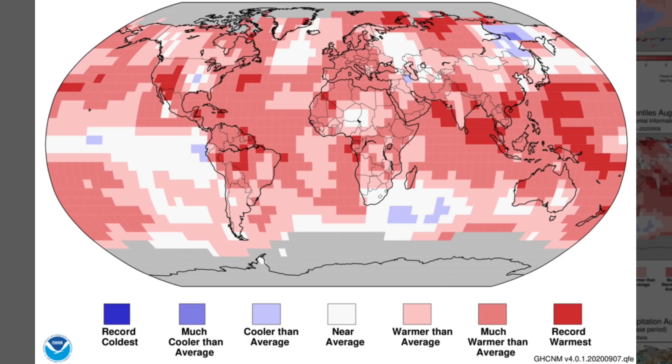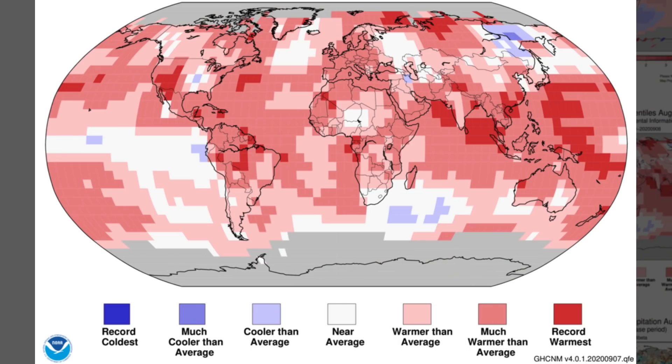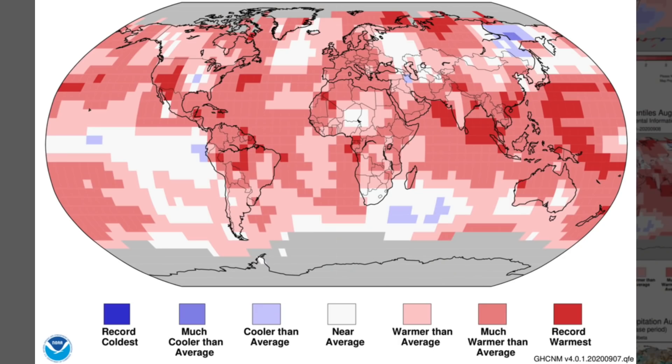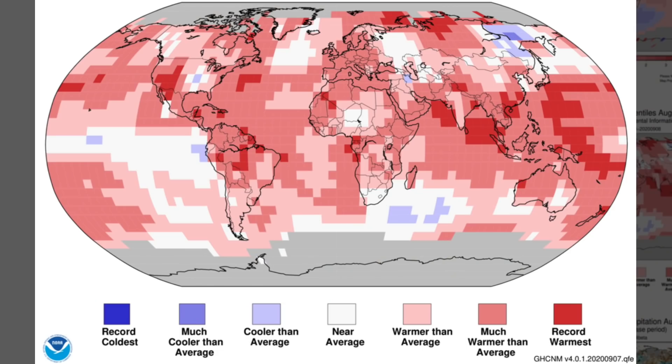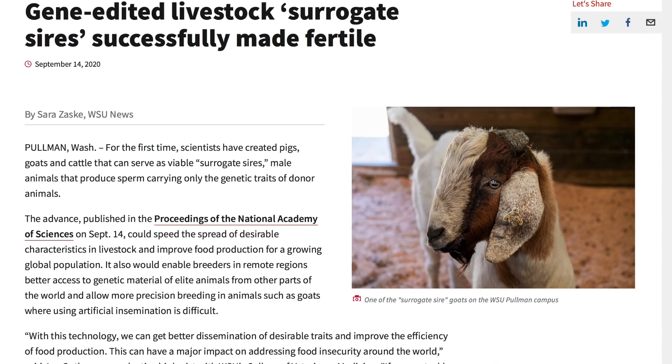The global climate report for August is out. Once again, the percentiles and degree-departure-from-average charts look different. The one that's mostly red and white uses a qualitative cheat in the near-average section, where they turn all the cold blue areas to white or even red in some cases, and then deliver that whitewash chart to the public. The one with blue is what really represents global temperatures.